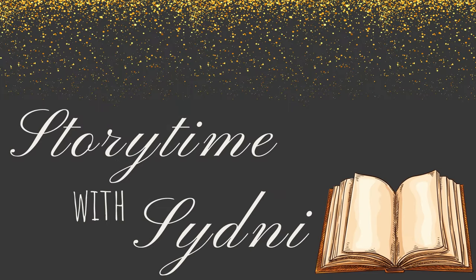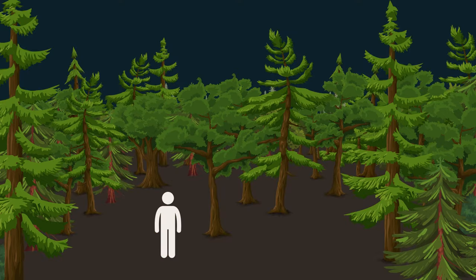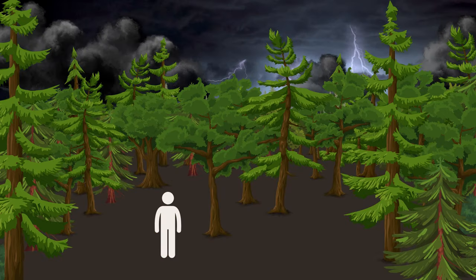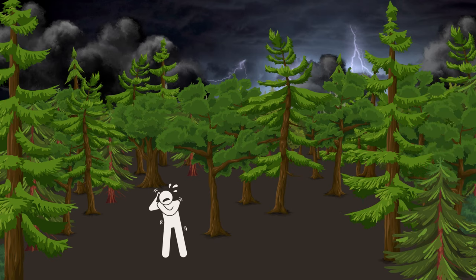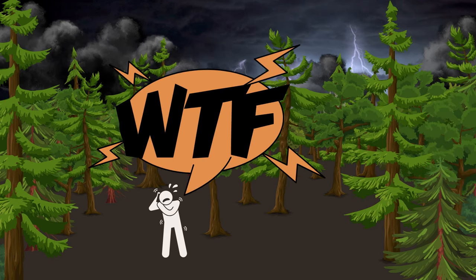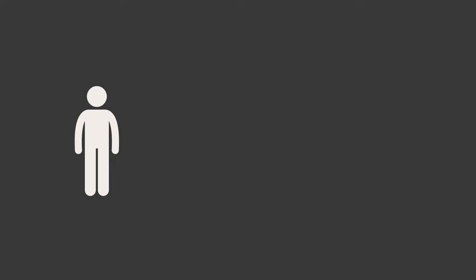Imagine you're walking through the woods, alone, it's dark, and maybe a storm is approaching. You're trying to keep your cool but you can't help but feel a little nervous — when all of a sudden you hear a noise.